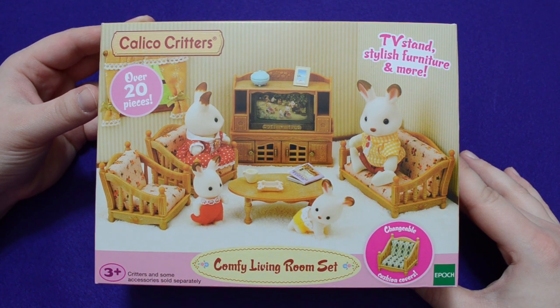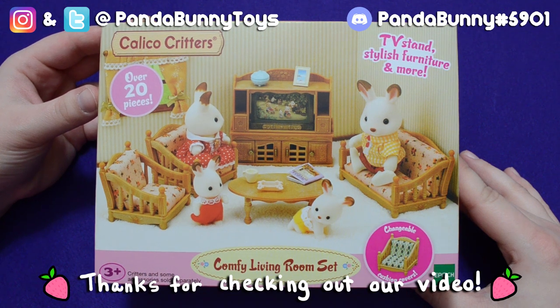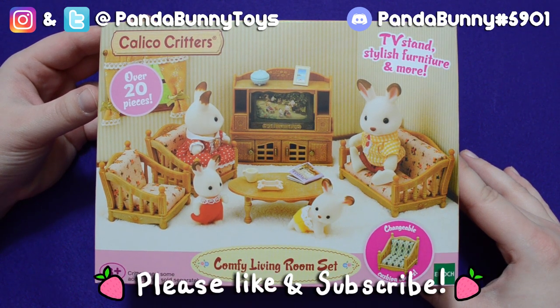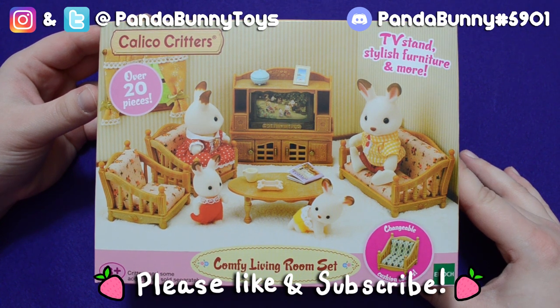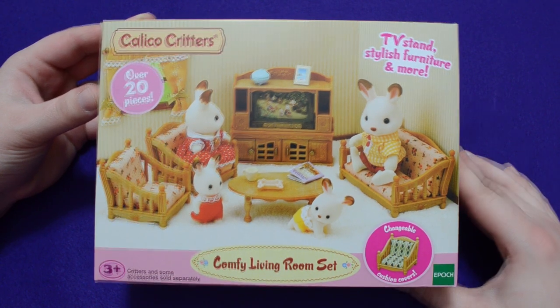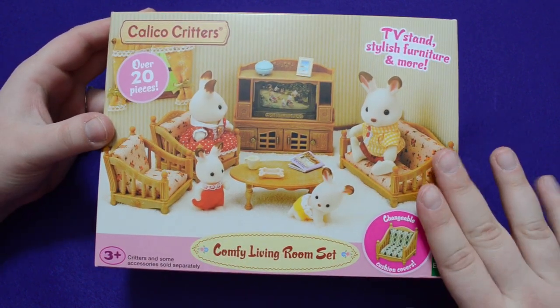Hey everyone, welcome back to my channel! Today we are going to be unboxing a couple of calico critters furniture sets — these are super adorable, so I'm really excited to see them. I wanted to let you all know before we start that I have a package coming from Japan later this week, and there is a Tamagotchi in it, so please subscribe and look forward to that.